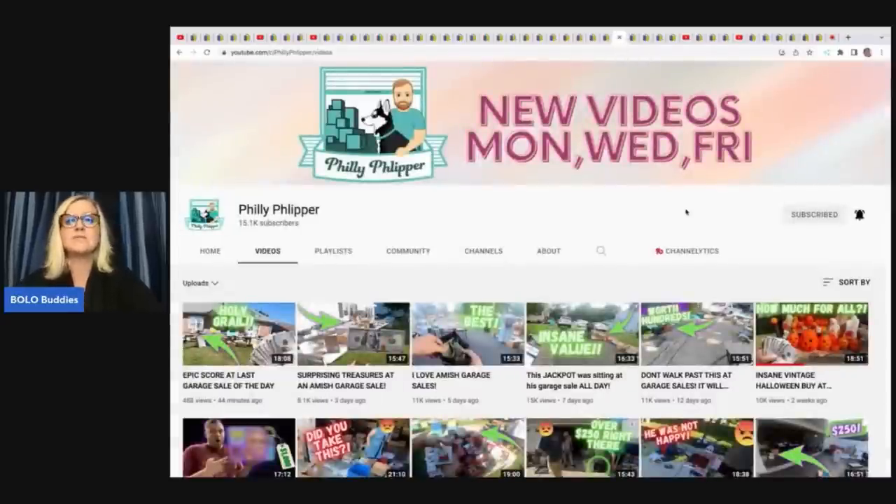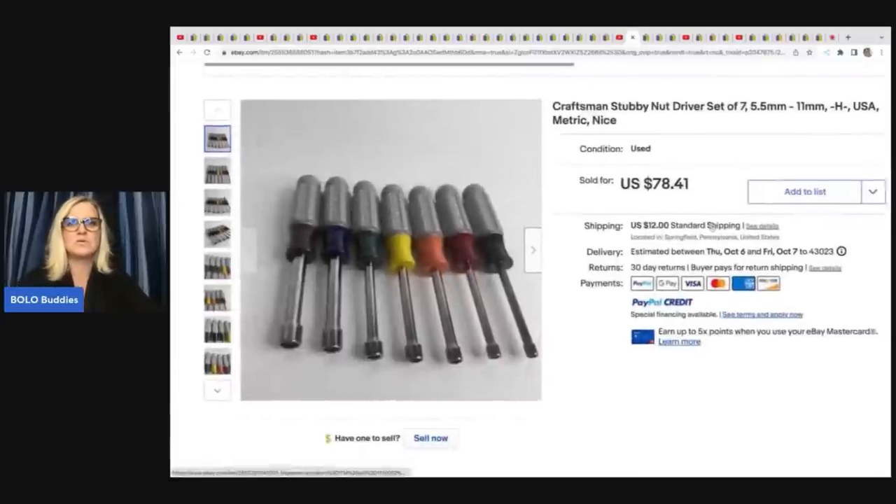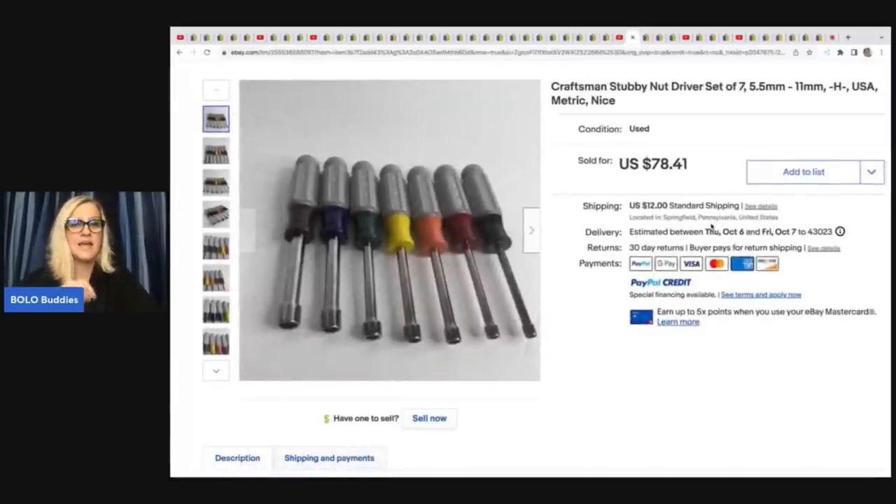Philly Flipper — his channel is growing like a weed. He has fantastic garage sale videos and over the winter he was going to auction houses. He is in the process of moving, so we'll see him sourcing in a new state. He picked this one because it kind of caught me off guard and I would have walked right past it — it's a Craftsman stubby nut driver set. He got this at a yard sale for $3 and sold it for $78.41 plus shipping.